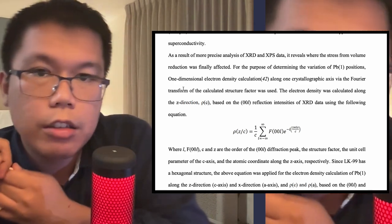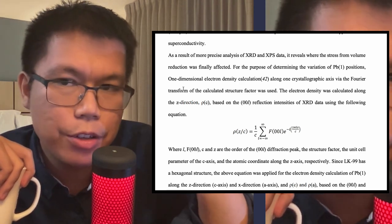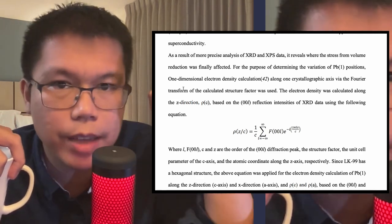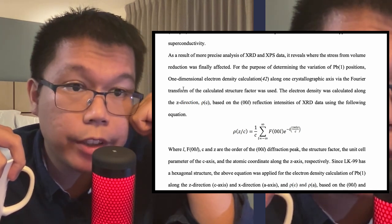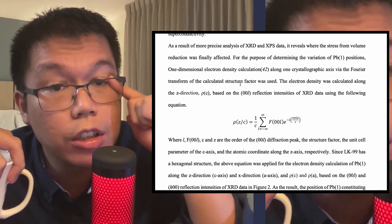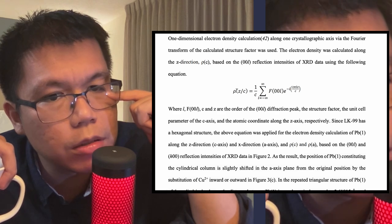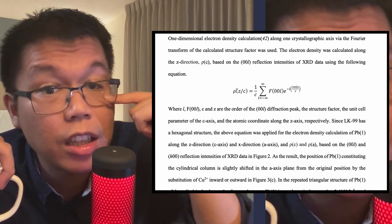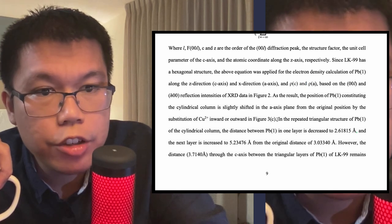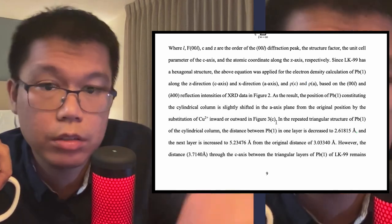As a result of more precise analysis of XRD and XPS — XRD being the crystal structure technique, and XPS looking more at the chemistry and how electrons move as a function of the applied X-rays — they measure the variation of lead positions through one-dimensional electron density calculations along one crystallographic axis, which controls the structure. I believe this equation is just them describing, mathematically, electron positions in this crystal lattice structure. In the repeated triangular structure of lead 1 in the cylindrical column, the distance between lead 1 and one layer is decreased to 2.6185. According to the results of the XPS, the binding energies of lead 2 and phosphorus were unchanged, although the tetrahedral phosphorus splitting value between lead slightly decreased.